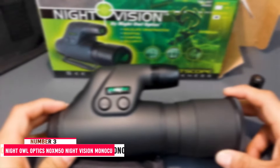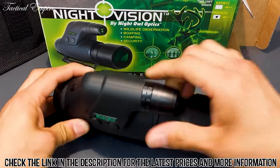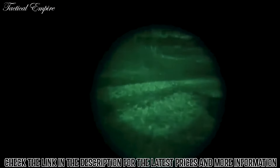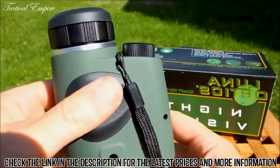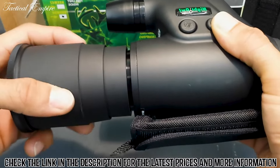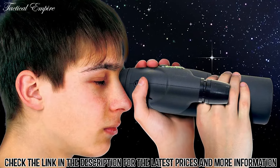Number 3: Night Owl Optics NOXM 50 Night Vision Monocular. The Night Owl Optics NOXM 50 Night Vision Monocular is an excellent option for viewing nighttime animal activity. The monocular uses a large lens to provide excellent magnification while maintaining a good field of view. It provides 5x magnification with a field of vision of 15 degrees, which is much larger than many monoculars at this level of magnification.